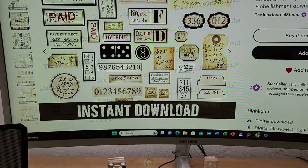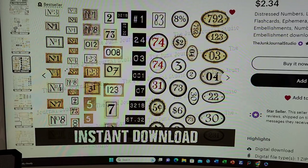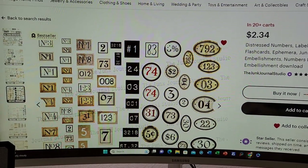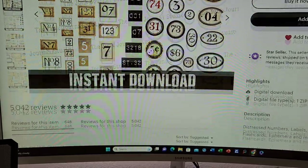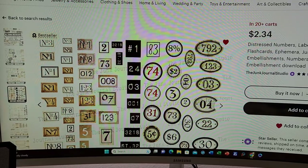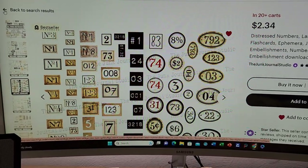There's the ones I bought. So this is the Junk Journal Studio and it is distressed numbers, labels, tickets, tags.